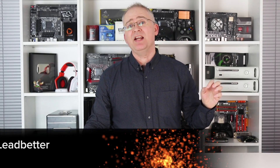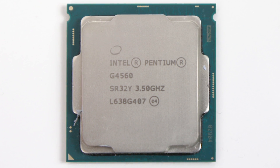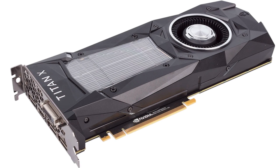Hey everyone, I'm Richard and I've got a confession to make: I love budget PC hardware, just like the Pentium G4560 we're reviewing today. I get to review the latest and greatest, the most powerful processors and graphics cards money can buy, but for me the budget stuff is just kind of more fun.